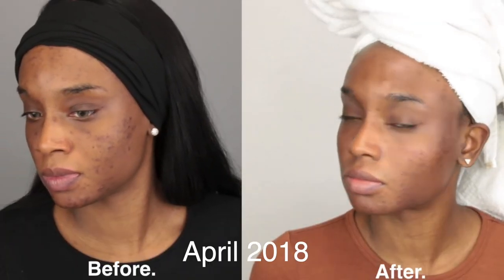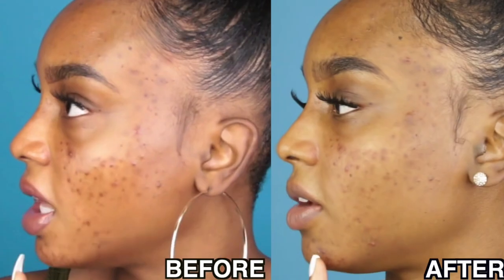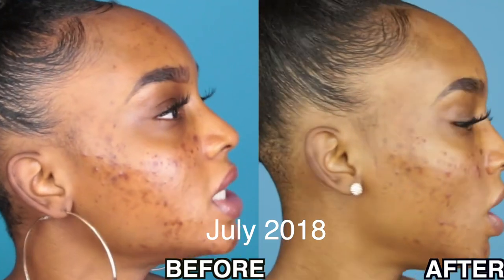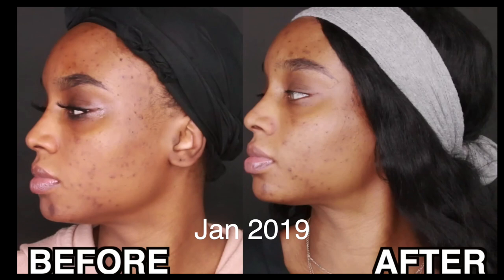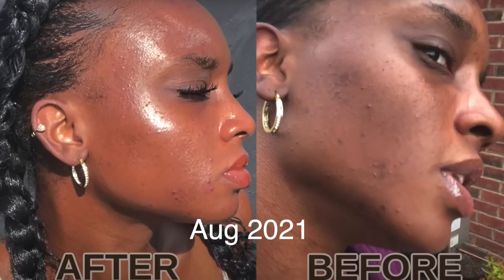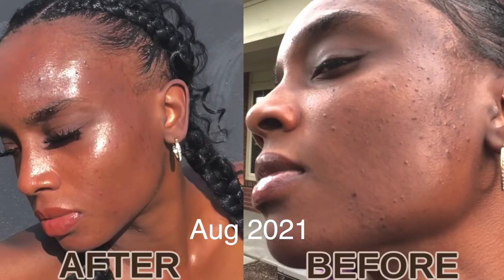I love VI peels for this reason right here. This is my skin back in 2018 before and after. I got another peel back in July of 2018. My skin looked pretty broken out, and then back in January 2019 this is how my skin looked, and this is 2021 after having maskne.